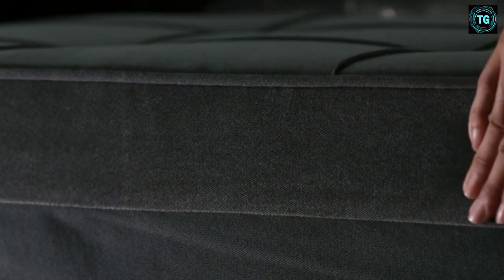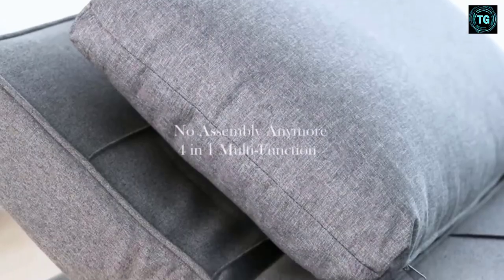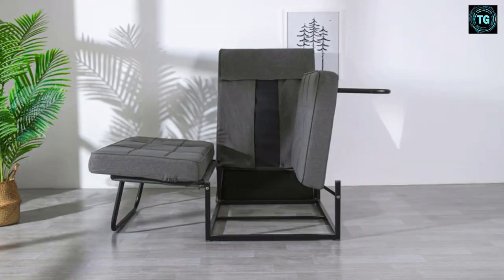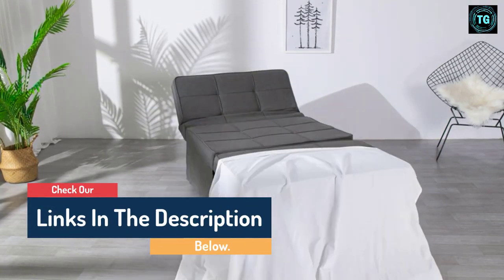Hello guys, today in this video we are going to help you find out the most affordable sleeper chairs on the market. I made this list based on my personal opinion and tried to list them based on their quality, durability, customer reviews, and more. If you want to see their price and find out more information about them, you can check our links in the description below.